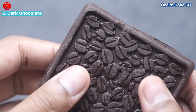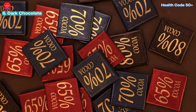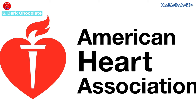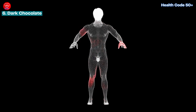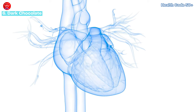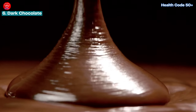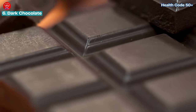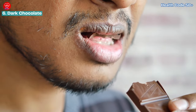Number six: dark chocolate — a delicious way to support heart health. Craving some chocolate? Indulge in dark chocolate, but make sure it has a high cocoa content — at least 70 percent or higher. Studies from the American Heart Association suggest that dark chocolate is rich in antioxidants that combat inflammation and free radicals, which may help reduce the risk of cardiovascular disease. Remember, moderation is key — enjoy a small square or two to satisfy your cravings without derailing your healthy eating plan.